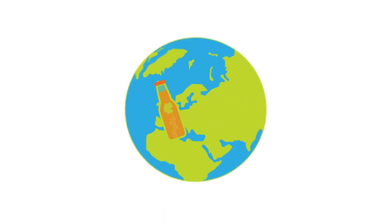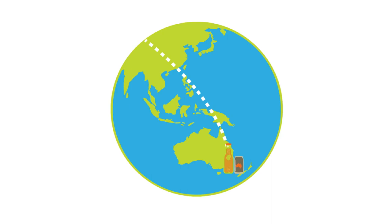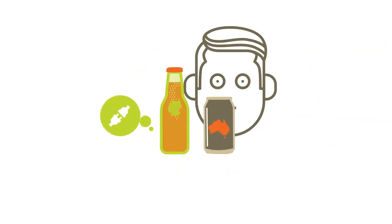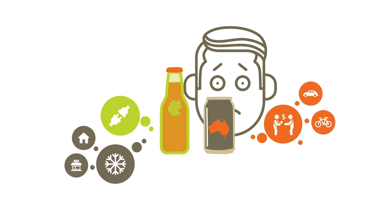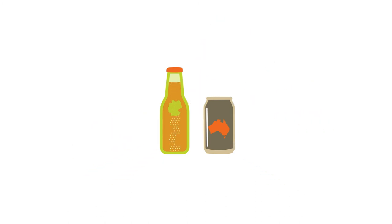The imported German beer in heavy glass bottles is shipped halfway around the world, while the beer brewed in Australia needs far less transport. Electricity is also needed to keep the beer chilled and ready to drink at the bottle shop. Larry's not sure which is better for the environment, but decides he likes the look of the German beer.